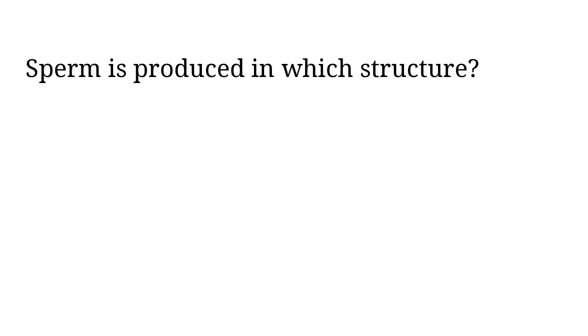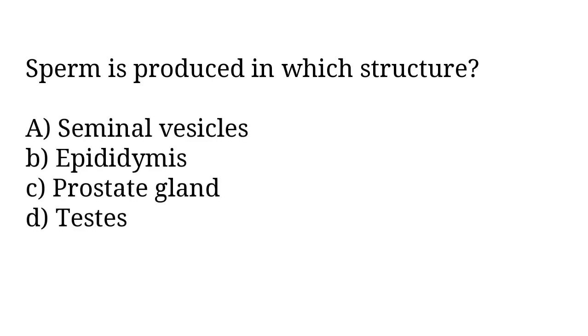Sperm is produced in which structure? A) seminal vesicles, B) epididymis, C) prostate gland, D) testes. The correct answer is option D. Sperm is produced in testes.